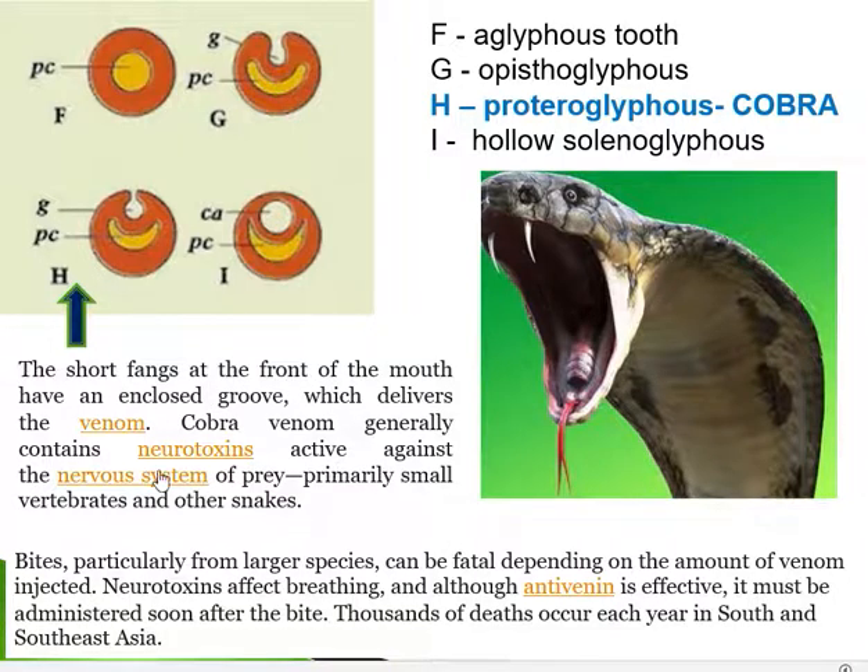Cobra venom is neurotoxic, whereas viper venom is hemotoxic. Neurotoxic venom affects the nervous system of the victim, while hemotoxic venom affects the circulatory system. Cobra venom directly affects the nervous system, especially the respiratory centre of the brain, making it active against vertebrates and other snakes. The bites are very fatal, and the neurotoxins affect the respiratory centre, impacting breathing rapidly.